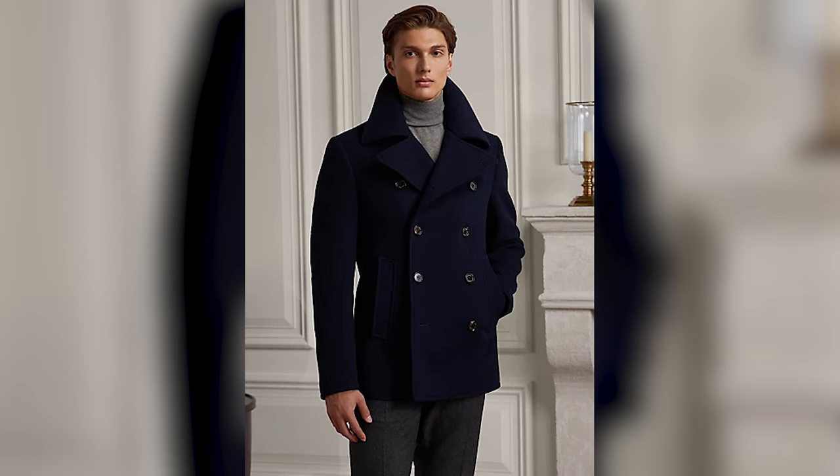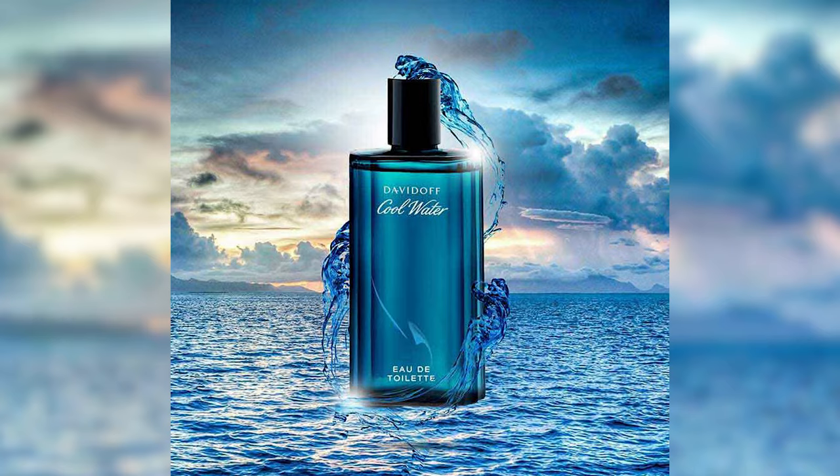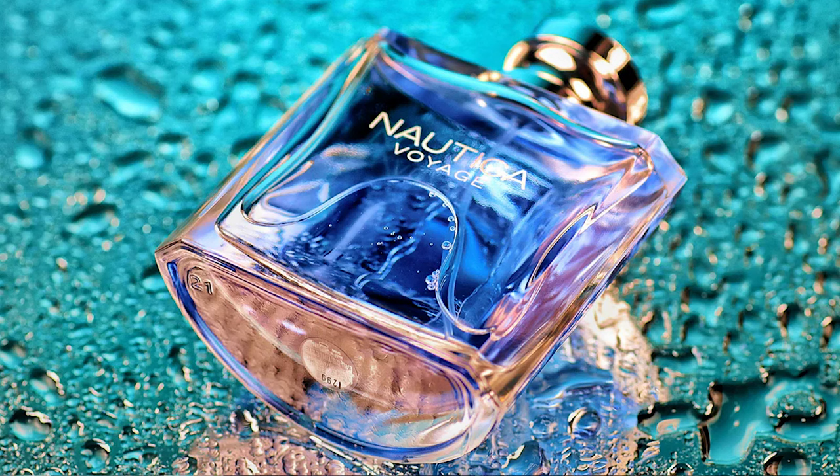In the winter, definitely add a pea coat to your rotation — this looks really cool and you can even pop up the collar if you're feeling particularly bold. For your shoes, I would wear espadrilles, Sperry's, or even boat shoes. As for fragrance, you want something aquatic and fresh, such as Cool Water by Davidoff or Voyage by Nautica.